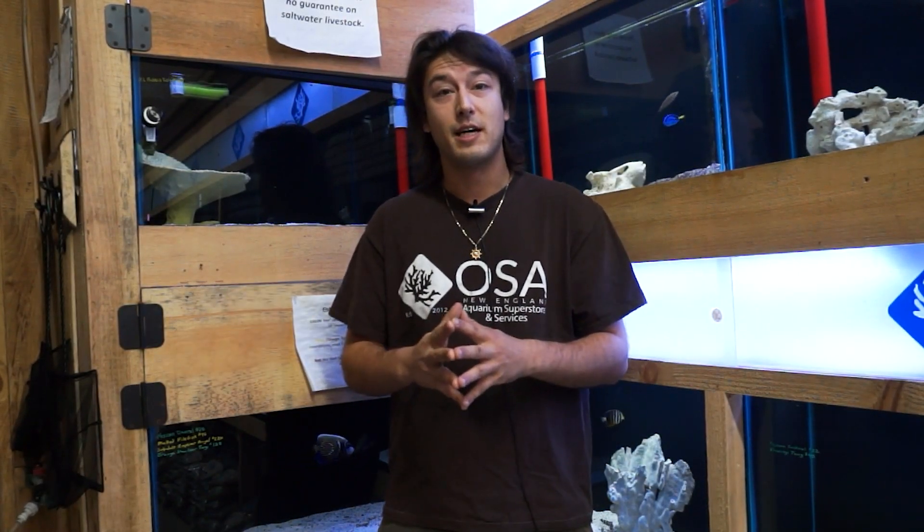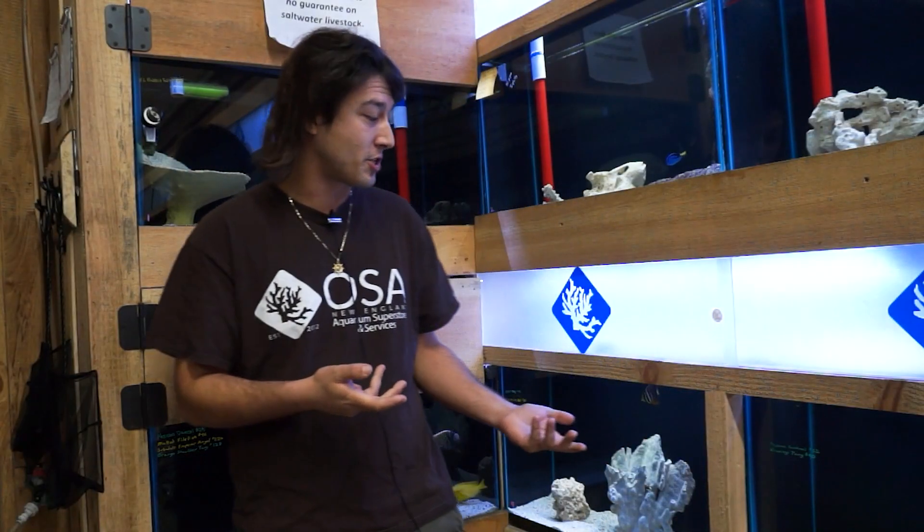Hello and welcome to another episode of OSA Television. Today we're going to be doing another installation of our segment, What is a Fish? So when you go to the marine section of our store,